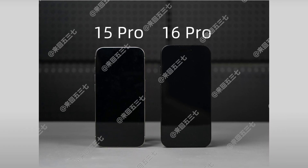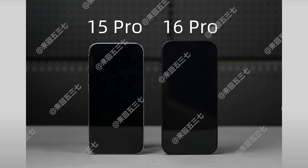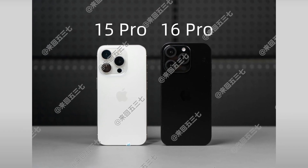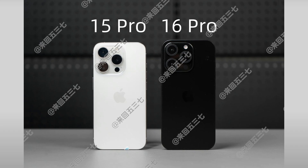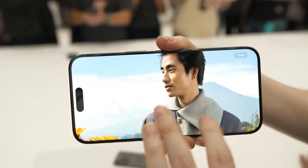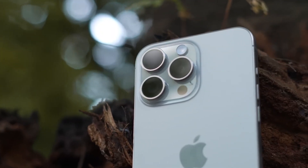The iPhone 16 Pro is anticipated to sport a 0.2-inch larger screen, increasing to 6.3 inches. The main camera is rumored to see an increase in size from 1/1.28-inch to 1/1.14-inch, potentially enhancing its photo quality over the already impressive iPhone 15 Pro, one of the best camera phones of 2024.